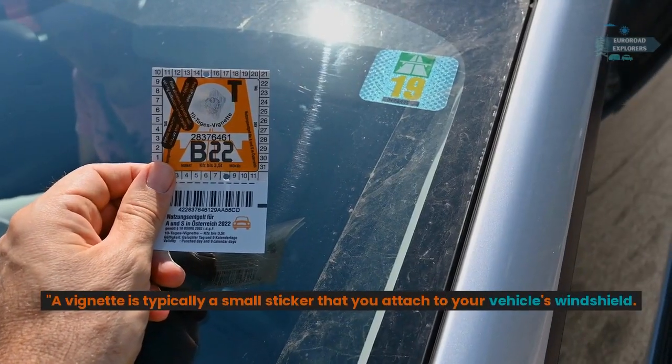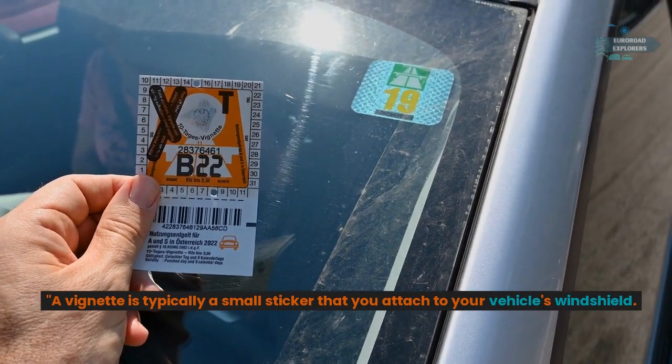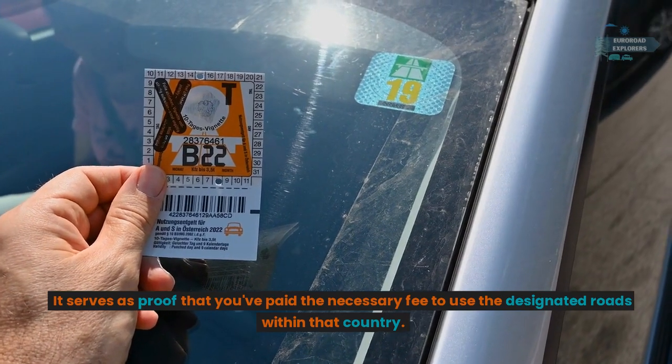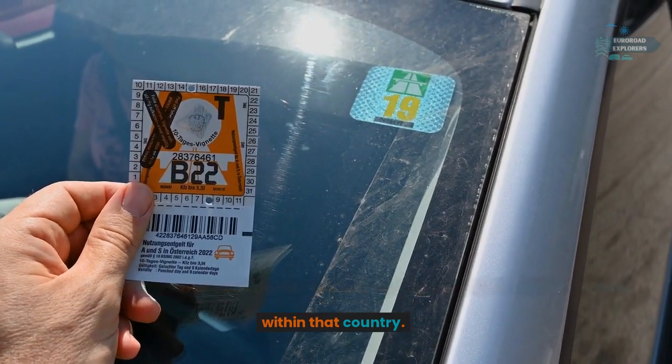A vignette is typically a small sticker that you attach to your vehicle's windshield. It serves as proof that you've paid the necessary fee to use the designated roads within that country.